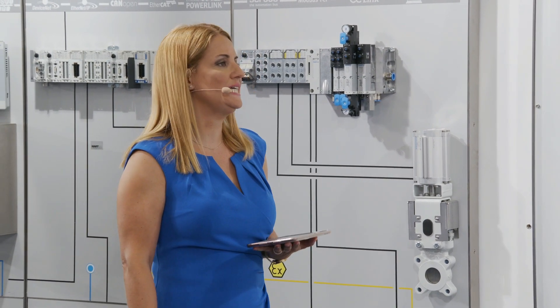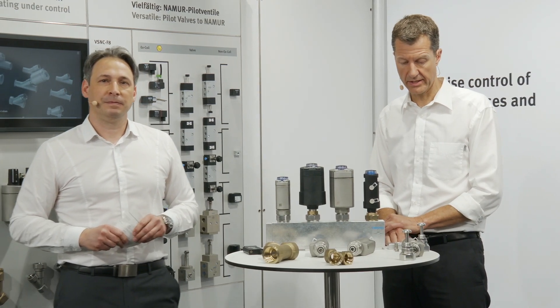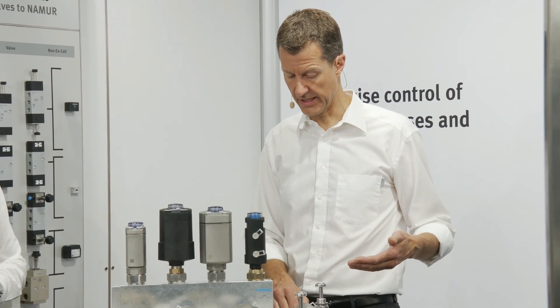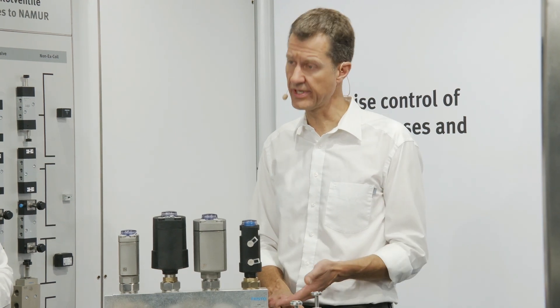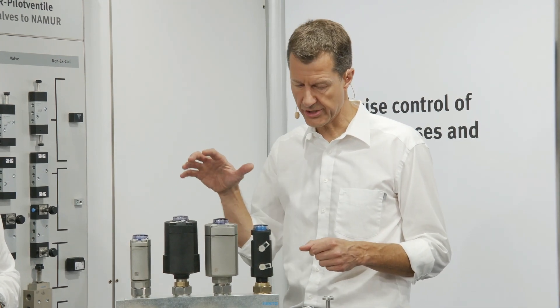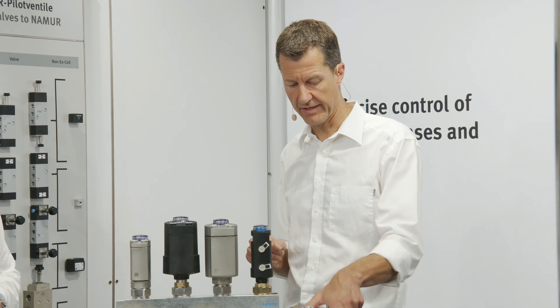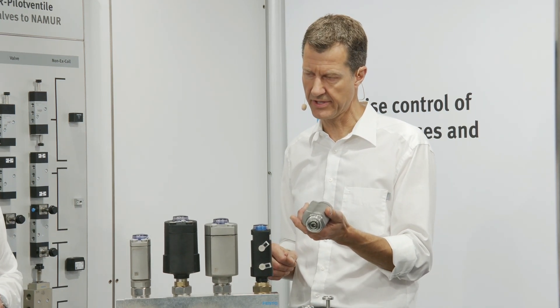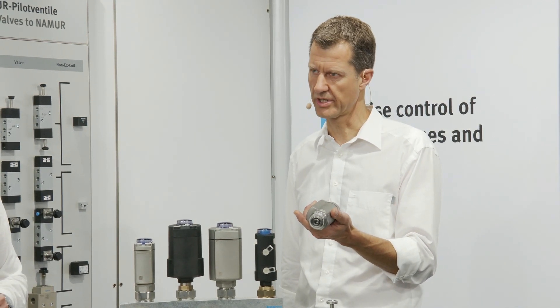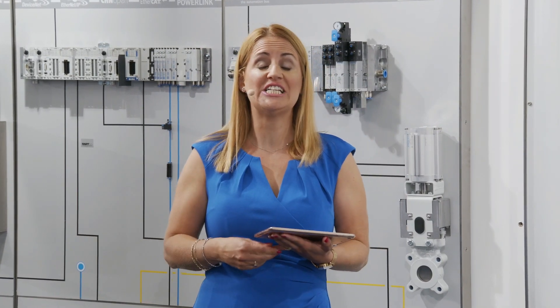The third question: can the VZXA be sterilized with hot steam? Yes — the valve body, the actuator, and all the sealings can be sterilized with hot steam. There are two ways: first, sterilization in place, where you pass hot steam within the valve and sterilize everything interior — this can be done with the whole range. Second, the stainless steel actuator can be autoclaved — you disassemble it from your machine, put it in an autoclave, and do the sterilization as a single component outside of the plant. Time is running — ladies and gentlemen, thank you very much for your attention. Check our company profile on the AhamaPuls platform to get in contact with us. Thanks and bye-bye, see you in the next session.